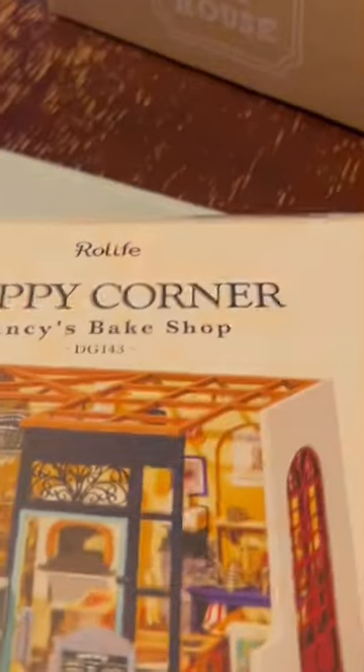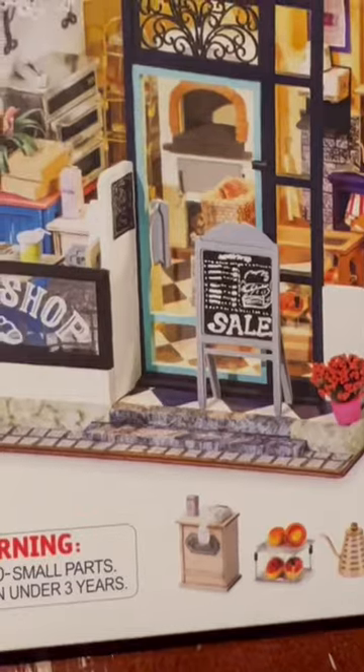Tara is unboxing her new Road Lice Happy Corner, Nancy's Bake Shop. This is number four of six. This is cool.